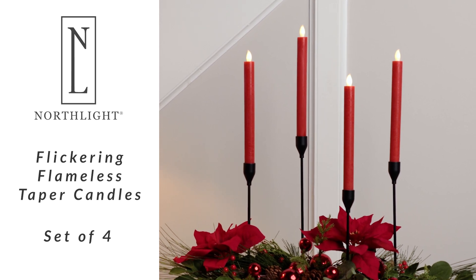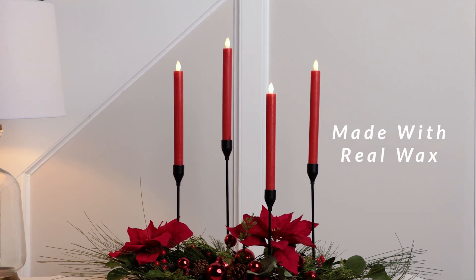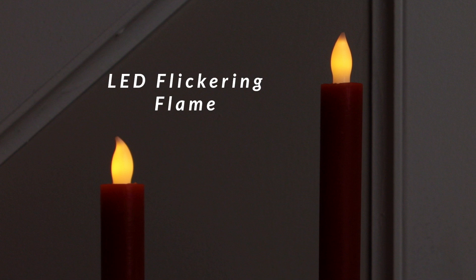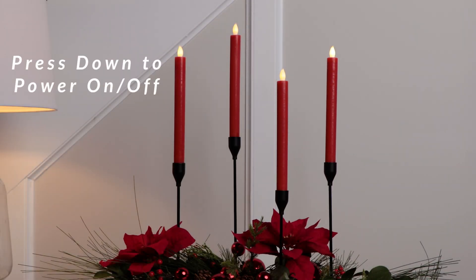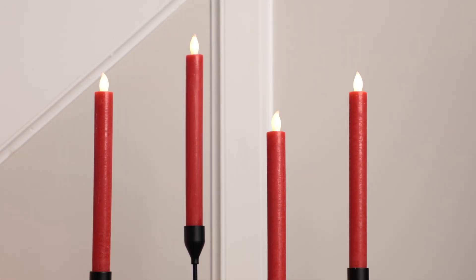Add a touch of warmth and charm to your holiday decor with this set of flameless Christmas candles by Northlight. These tapered candles feature a realistic flickering flame that mimics the cozy ambience of real candles without the mess. The vibrant red color adds a festive flair to your home, making them the perfect addition to your Christmas centerpiece or mantle display.